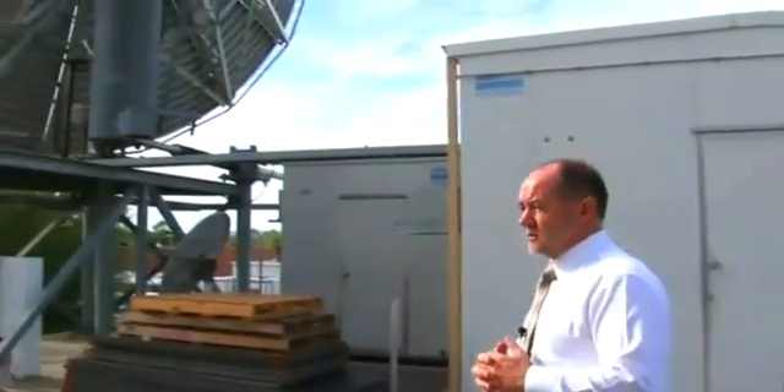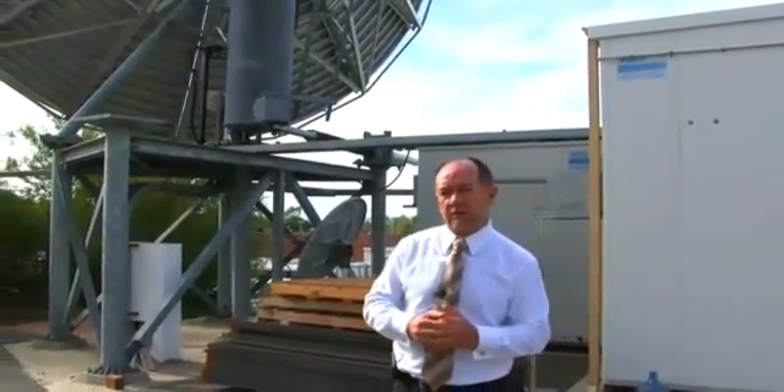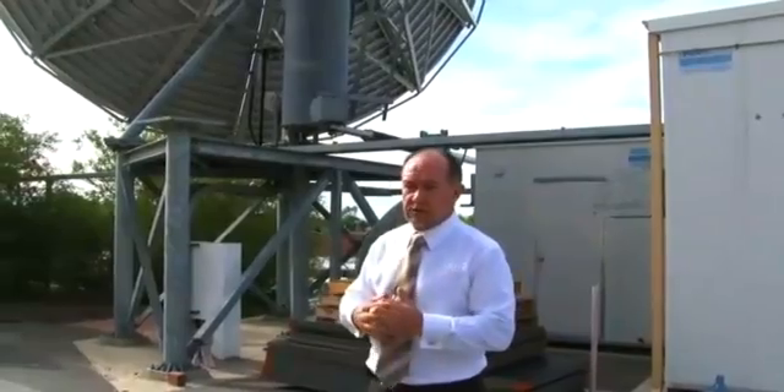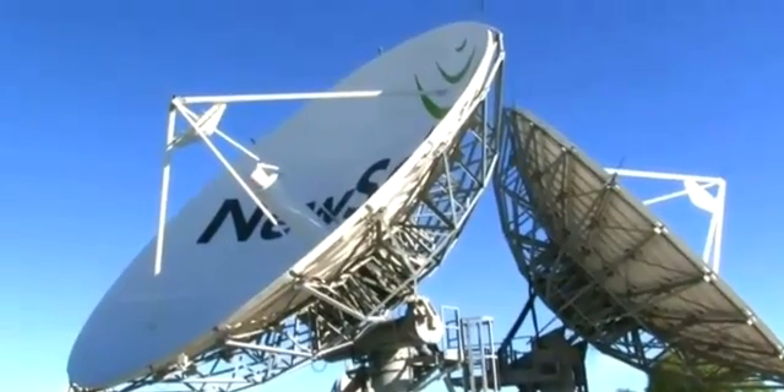We can see from this antenna over to most of the Pacific region, so it gives us coverage. As we can see from this teleport and from our Adelaide teleport, we can see as far west as London and as far east as the west coast of the USA. The two antennas we have on the roof here are both C-band antennas.